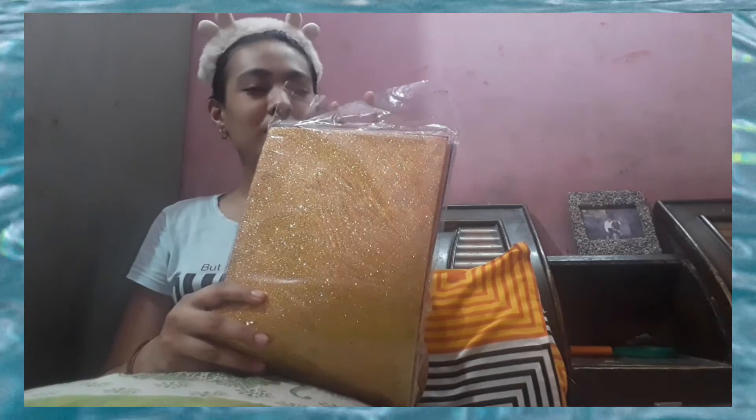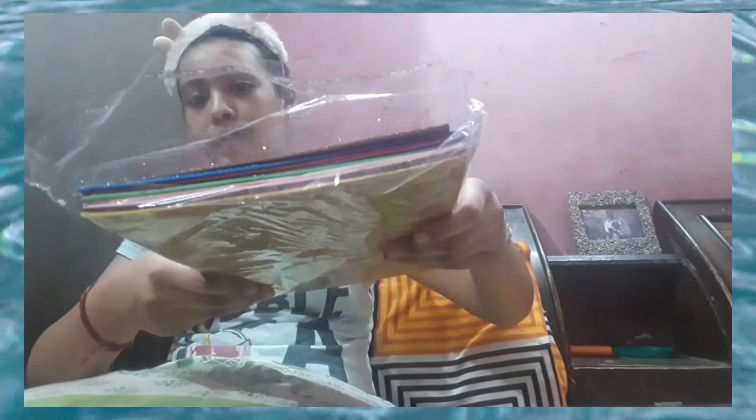Okay so first are these glitter sheets. These come in a pack of 12. I've already used two sheets because of my project that I had to submit. You can see it's beautiful — we got so many colors!